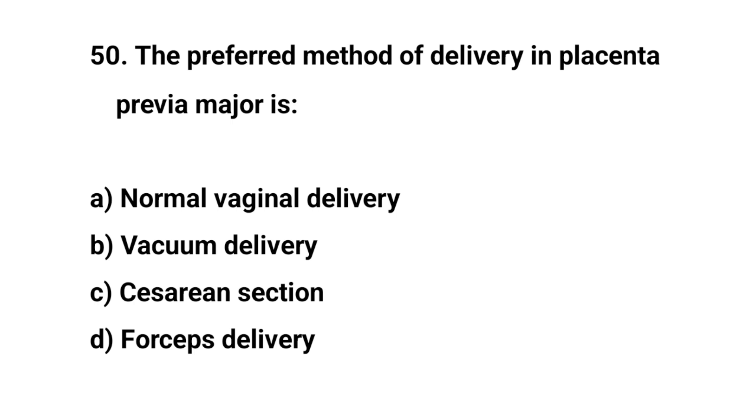Question number 50. The preferred method of delivery in placenta previa major is? The right answer is C: caesarean section.